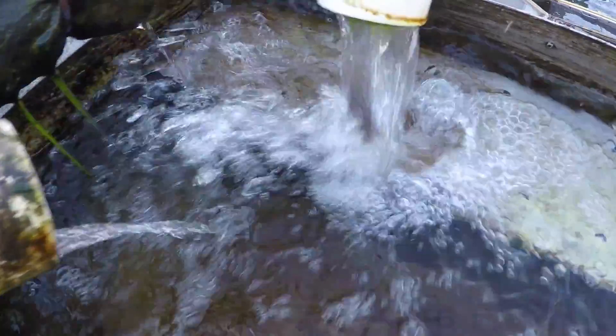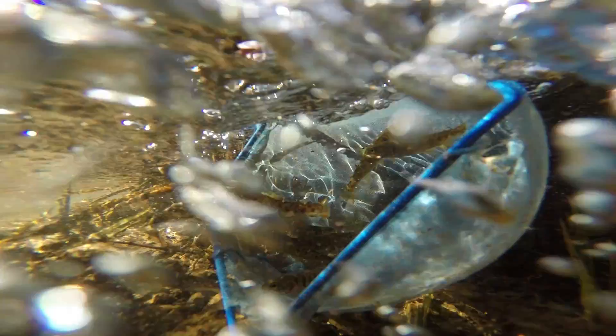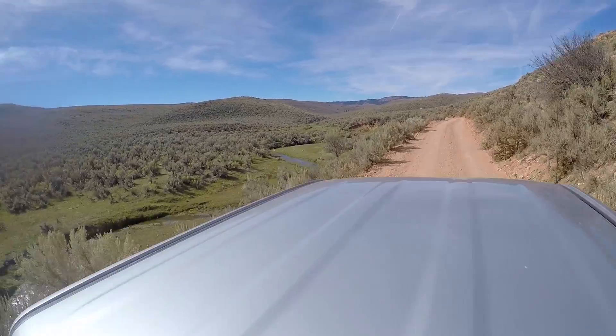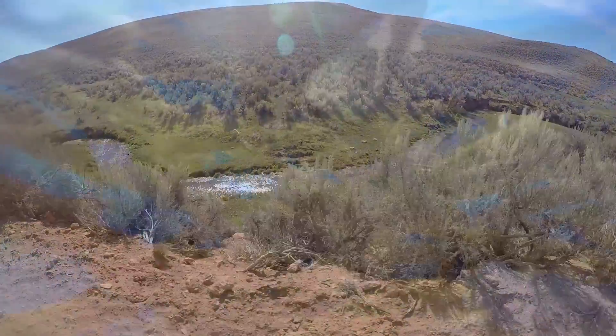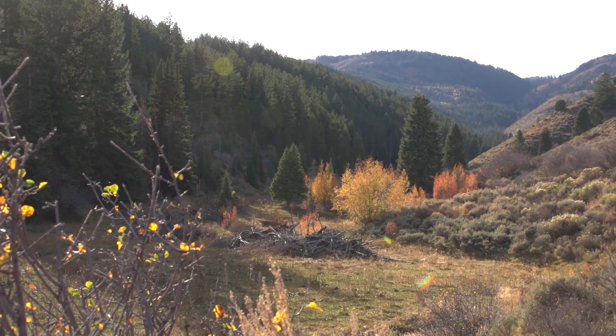These fish went to our hatchery in Logan, the fisheries experiment station, and they were able to raise 5,600 fish that we stocked in Randolph Creek today. Very exciting — the fruition of a project we've been working on for probably eight or nine years. So 5,600 fish in seven miles of stream gives us about 800 fish per mile, which is a really good number of fish to be stocking back into this stream. We've got a great source of fish to establish a population here.